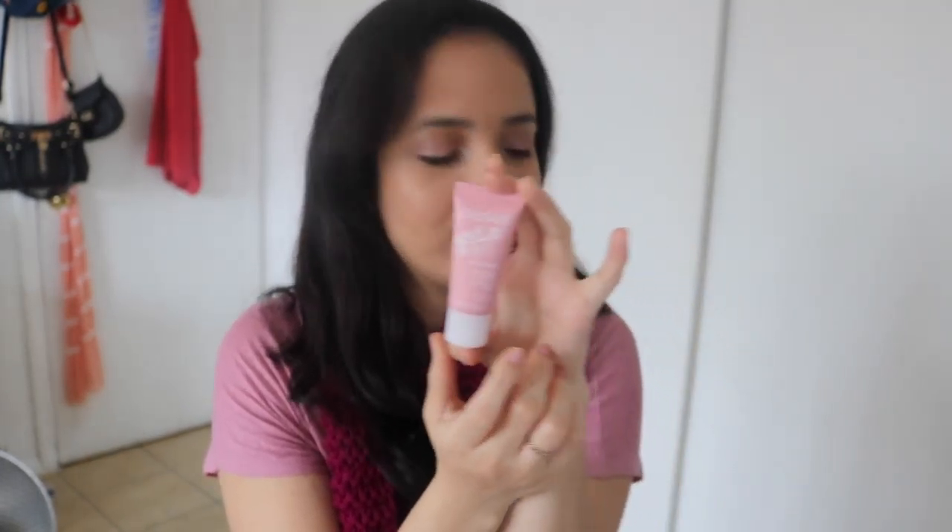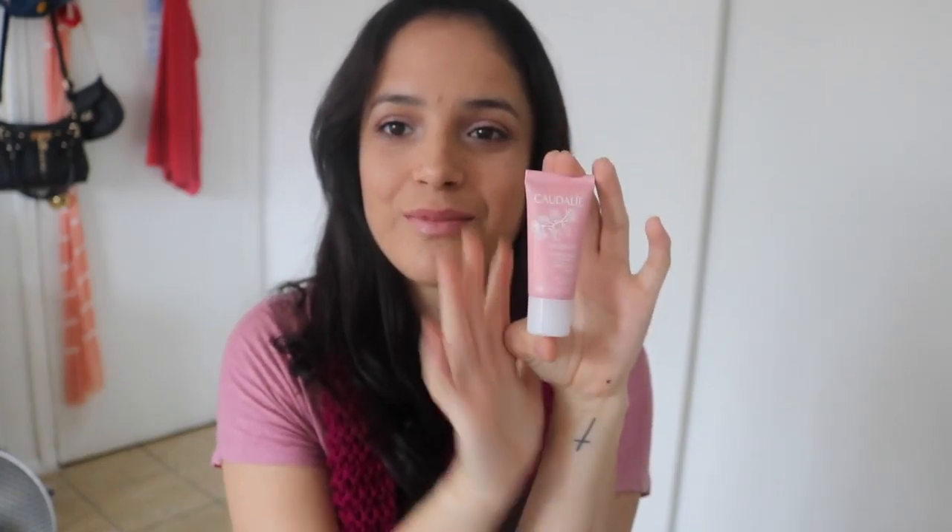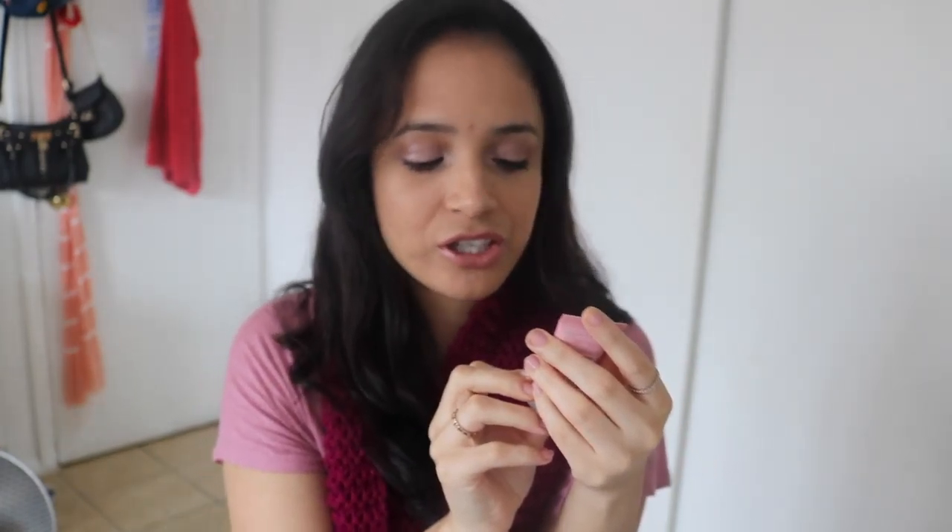The number one freebie that I always hurry up and get as soon as it's my birthday is from Sephora. And this year I chose the Caudalie Paris Serum and Moisturizing set — I don't know what's up with those names. It comes in this little box; usually they give me a bag, but this time they didn't. It's pretty small, like it's not even as big as my hand, but they do just give you a sample.